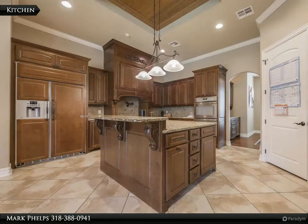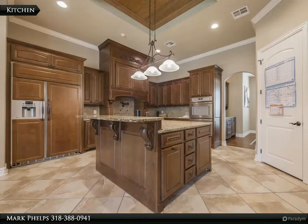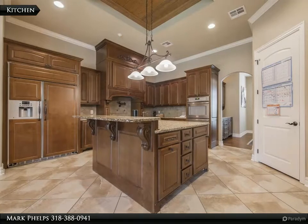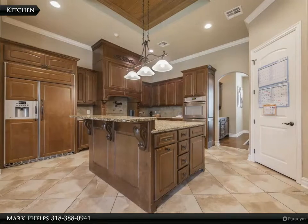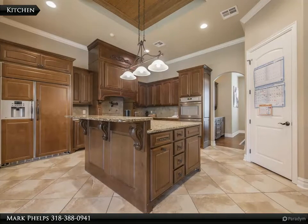Tall ceilings are present throughout the property with a range of ceiling heights from 10 to 12 feet, so lots of vertical square footage. The ceiling details are amazing with a coffered ceiling in the family room, a lovely tongue and groove ceiling in the kitchen, and a triple tray ceiling in the master bedroom with rope lighting.